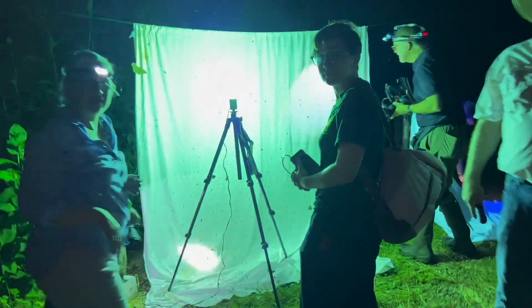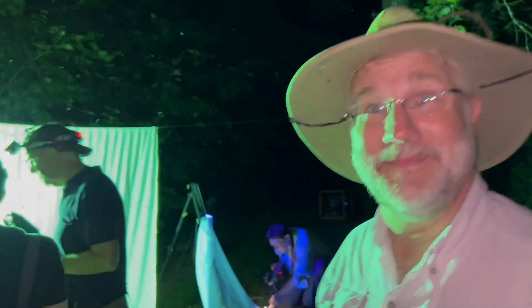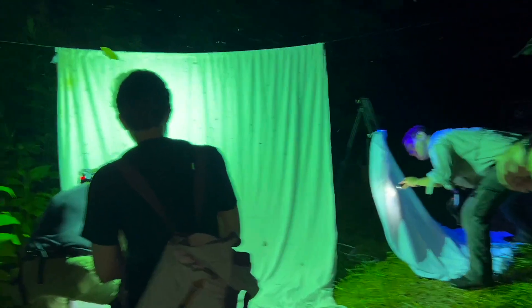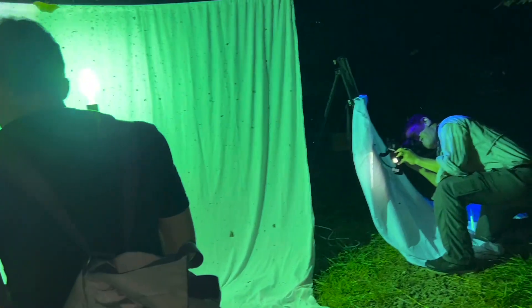Oh, we got a polyphemus — polyphemus, cool! How's it going guys? Everything's coming in now. Yeah, we're starting to get them rolling on in, huh? Yeah, cool. What do we got here? We got a polyphemus, and we got angulifera down at the bottom down here. Yeah, cool.